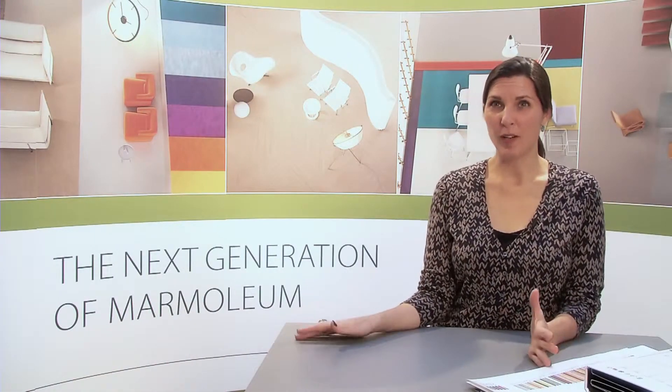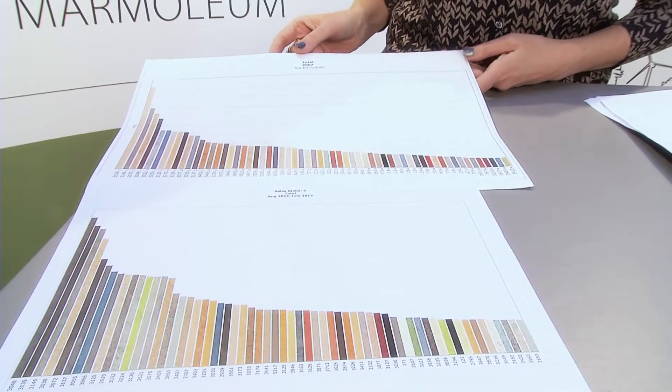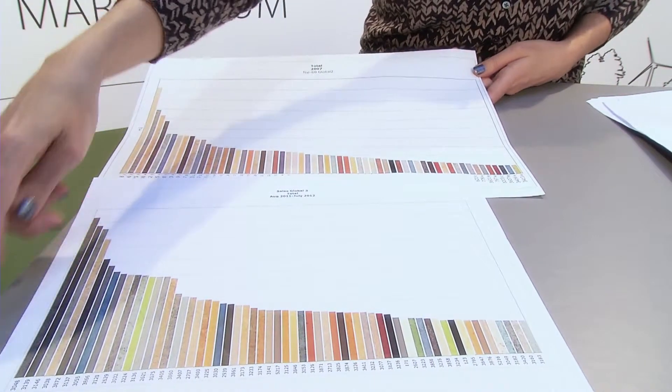So we're creating a collection for a global market, which is extremely exciting, but it also makes it complicated because every country has their own colors they choose and different application areas.